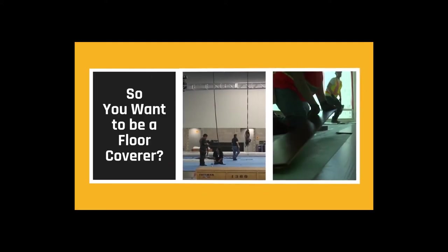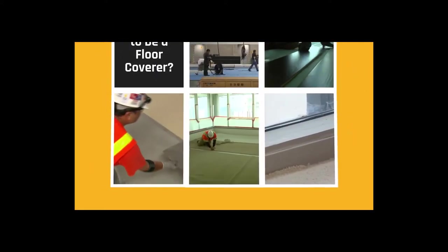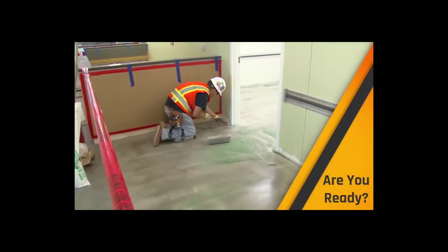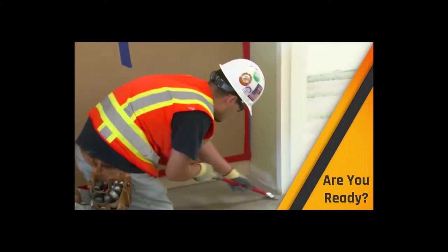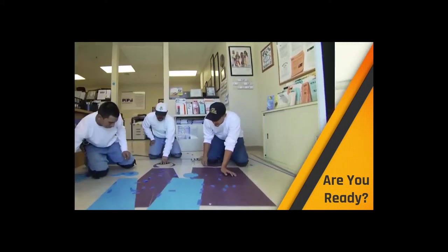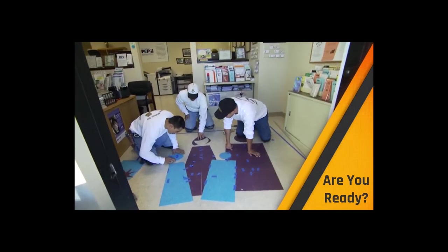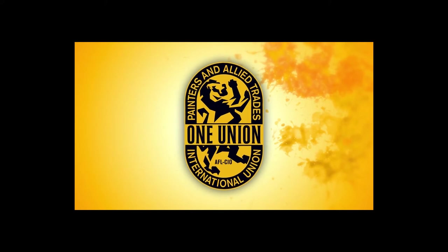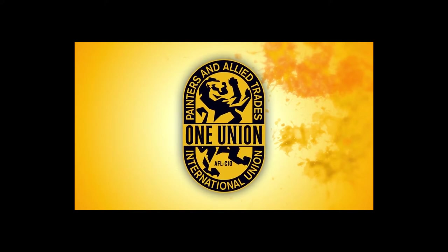Do you spot differences in size, shape, contour, or form of the floors and rooms you enter? Do you enjoy working with a variety of different hand tools? Are you able to bend, kneel for long periods of time, lift, and perform work that is physically demanding? Do you enjoy planning a job from start to finish? If you answered yes to most of these questions, pursuing a career as an IUPAT floor coverer may be for you.